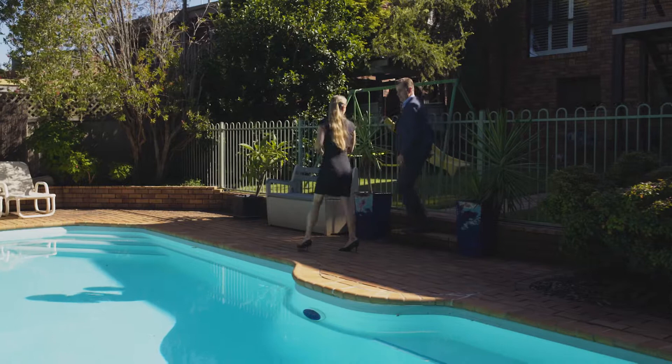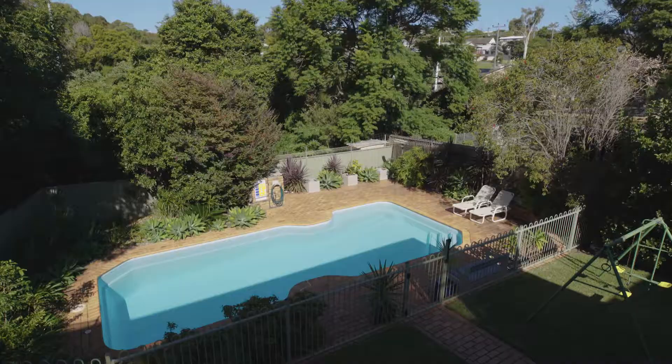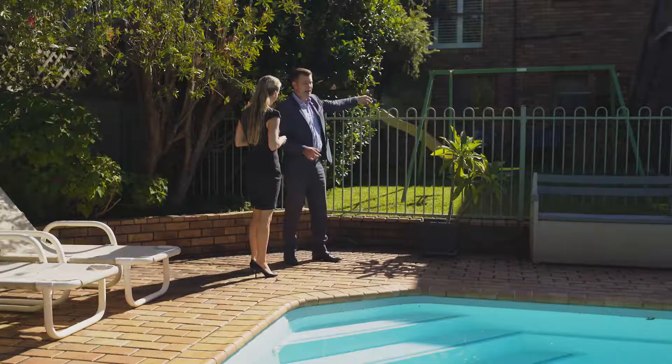This yard is absolutely amazing — it's got room for a swing set, a cubby house, and a trampoline. You've got everything here that a child would want, plus this massive pool which you can see easily from that top deck. And don't forget you can also access the backyard from that deck as well — everything's right here.